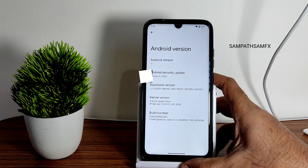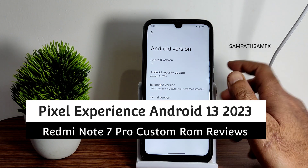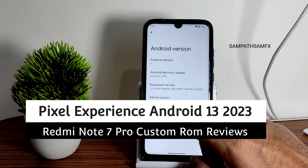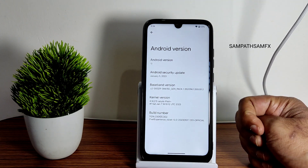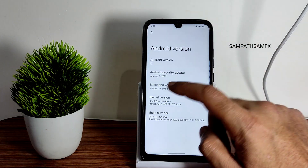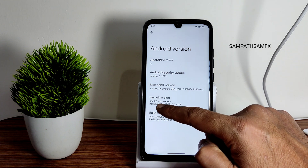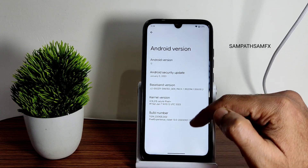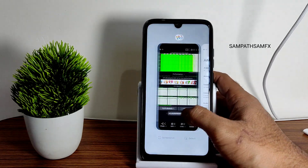This is Sampath, you are watching Sampath Samfix YouTube channel, and this is Redmi Note 7 Pro custom ROM review. You can see here the kernel uses 4.14.215 Azure Pixel Press kernel. Obviously this is a Pixel Experience ROM with Android version 13. It's the latest available security patch — you can see January 5th — and the build number is also January 7th.